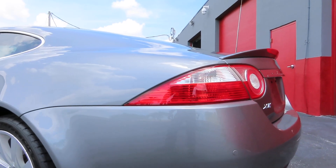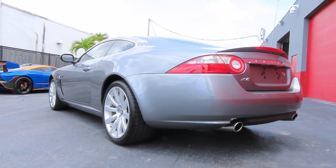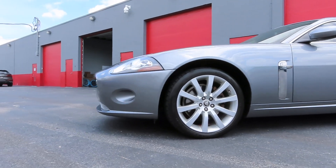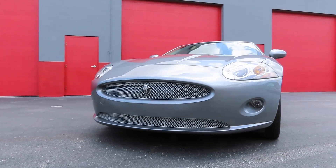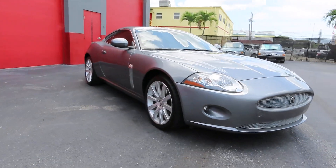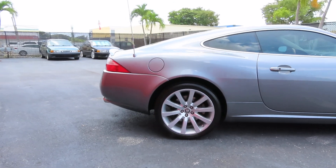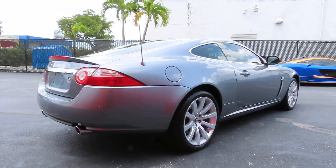This is a 2006 or 2007 Jaguar XK. I worked on this car the last time about seven years ago when I was still doing mobile service, and never went back to this client even though we stayed in contact, because I had been doing work for him for a long time before I stopped mobile work. Anyway, he reached out to me about a week ago and wanted to bring the car in again.